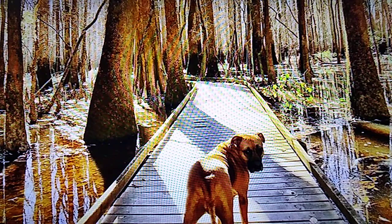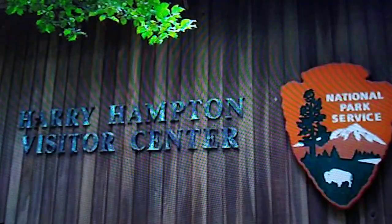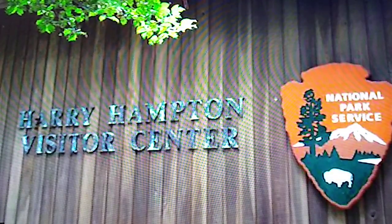One person who helped this park come to be was Harry Hampton, a native South Carolinian who participated in the conservation efforts to create Congaree. Hampton passed away in 1980 and is remembered by the park's Visitor Center, which is named after him.